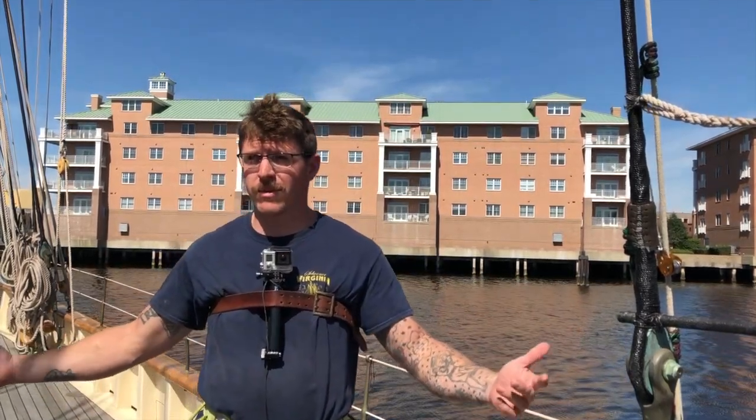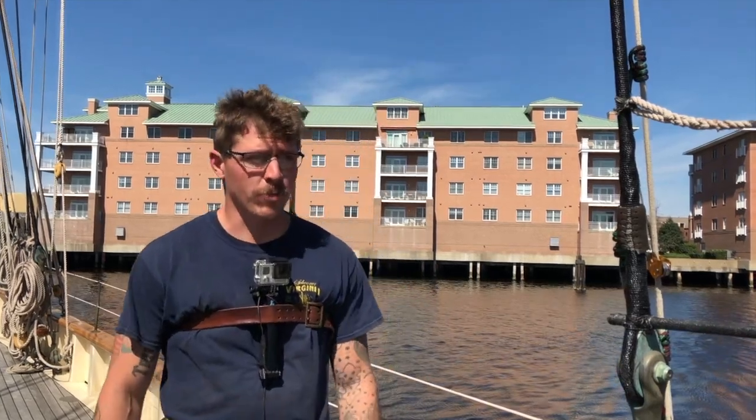Good afternoon everyone, Chief McCore here. Today I'm going to take you on a climbing tour up onto the main mast of the Schooner Virginia. It's a beautiful day downtown Norfolk here and a perfect time to show you all what it looks like up there. I'm going to go aloft and point out some of the awesome views that you can see from up there and a little bit about the ship itself while I'm there. So let's go.